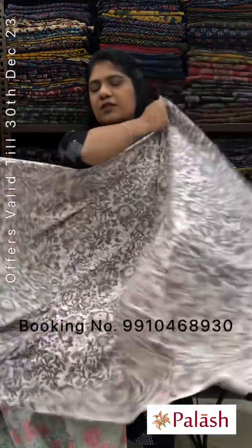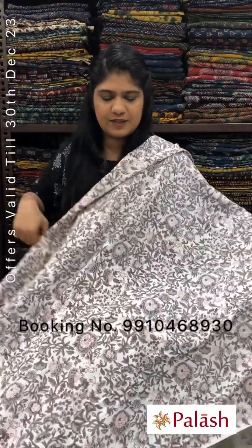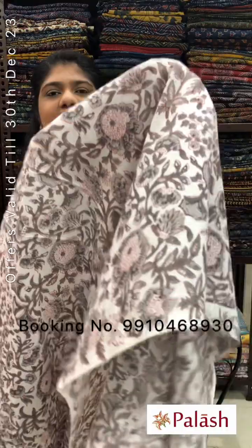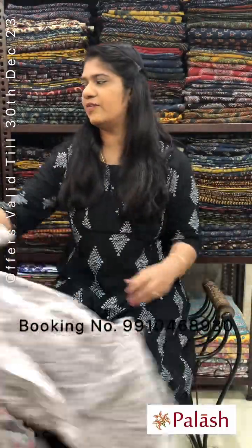To order, please WhatsApp us or inbox and message us with a screenshot. White color with gray color combination floral gel printed. Original price Rs.240, after discount Rs.180 per meter.